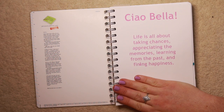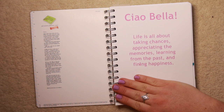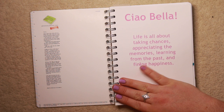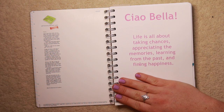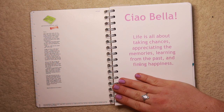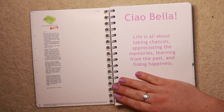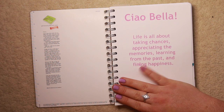So this is my first page. I'm covering the bottom here because it's got my telephone number and my business email address on it. I put at the front 'ciao Bella' because that's what I say all the time in my videos, and of course you're all my Bellas because it's Bella Bambina. And the quote says 'life is all about taking chances, appreciating the memories, learning from the past and finding happiness.' But I spelt 'finding' as 'finning', so I just took a little pink pen and put a D in there. It's fine because it's got a kind of dual meaning - like 'finning' in French means 'finishing', so it's finishing on happiness.